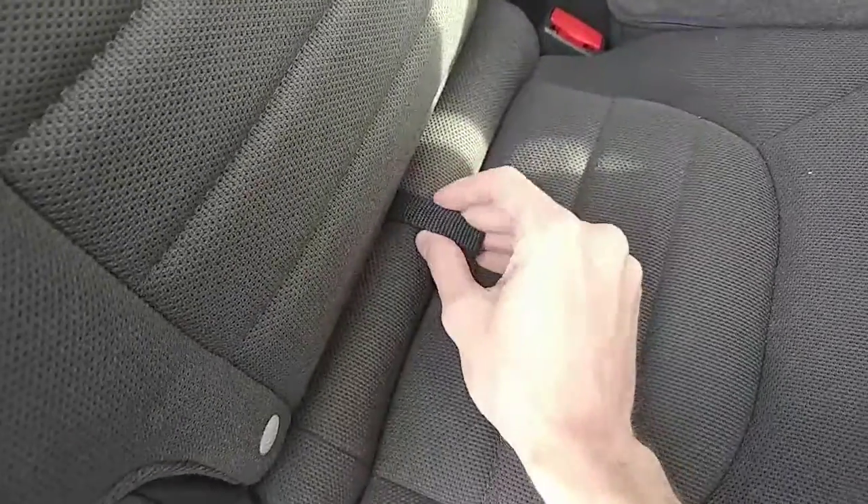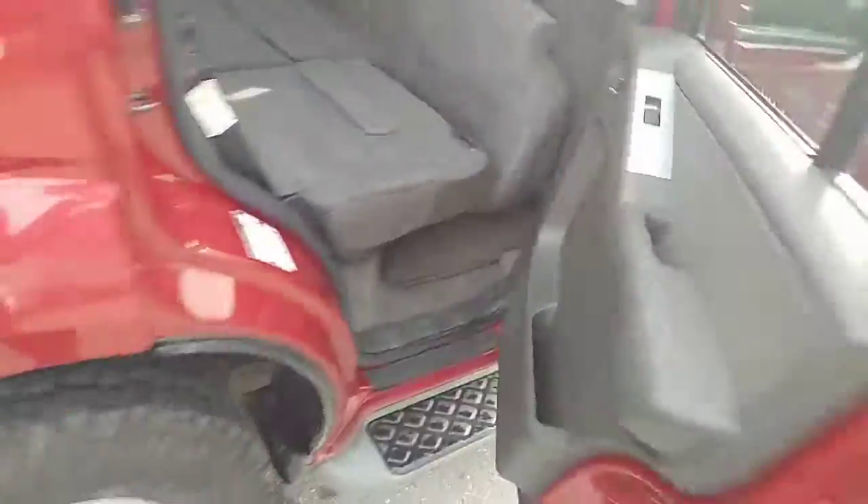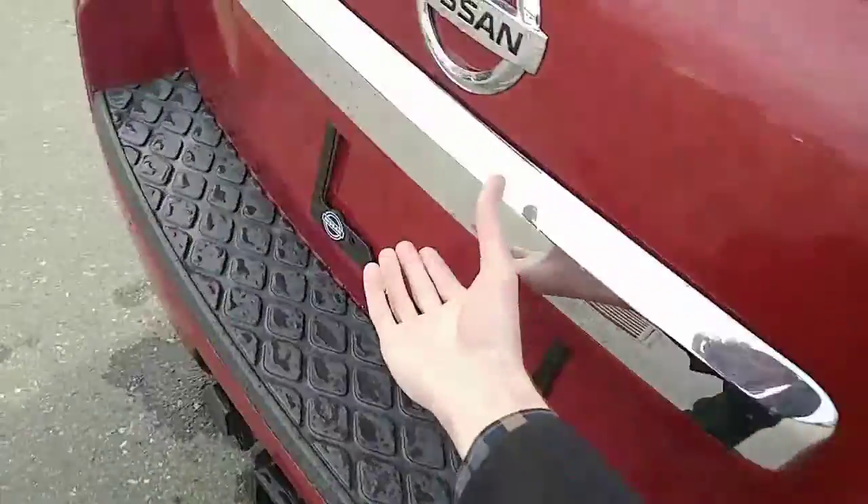The bottom of the seats fold up as well, so it actually folds down quite flat. There's a little strap down here that pops up and then a little lever down here that folds it down. So it goes down quite flat, which I thought was pretty cool. I'll show you the back real quick as well.